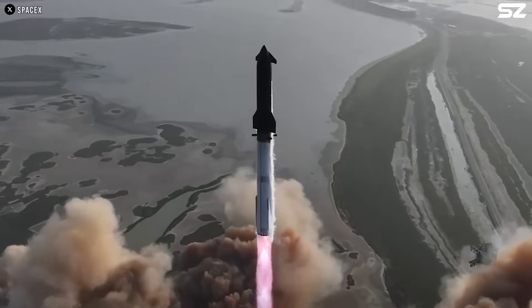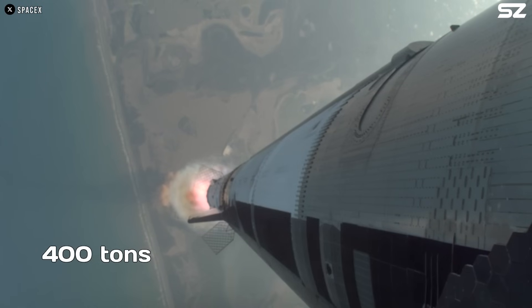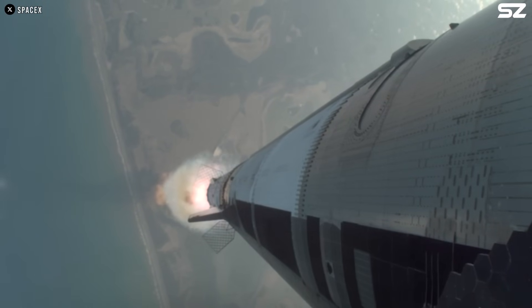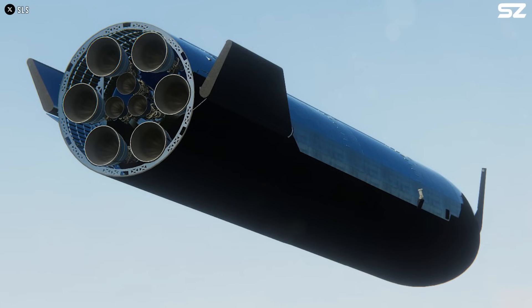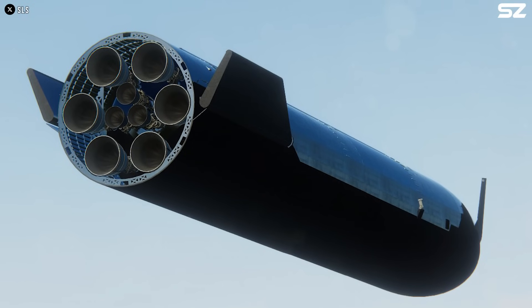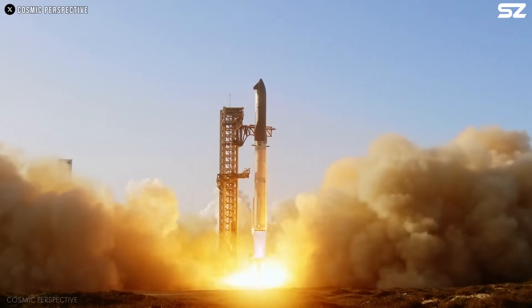Thanks to these engines, the future Starship could deliver up to 200 tons to orbit, or up to 400 tons if reusability is not required. They have also added three more Raptor vacuum engines to the second stage, significantly boosting Starship's capability for deep space missions.